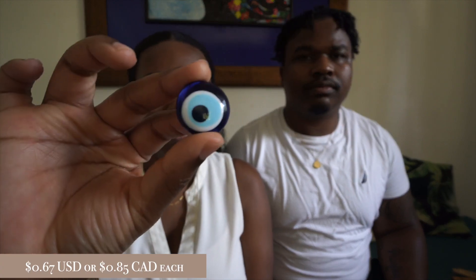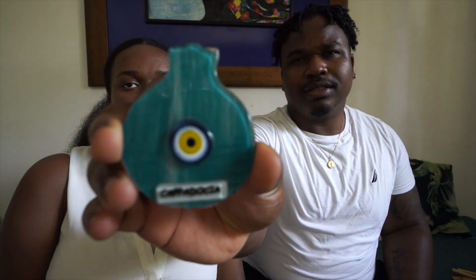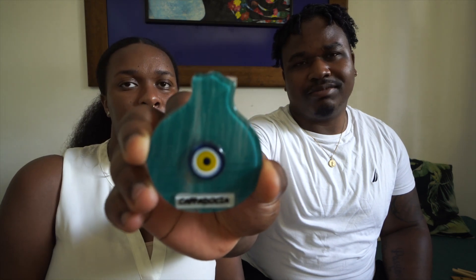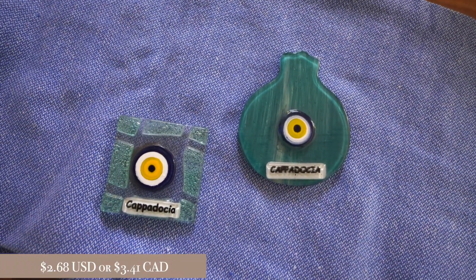We got two evil eye magnets from the same lady where I got my handmade necklace. We also got this one where the evil eye sits on a pomegranate backdrop — pomegranates are pretty popular all around Turkey, you can find pomegranate trees everywhere. And then there's this evil eye tile piece, a unique one that was a little more expensive but pretty special, so we figured we'd pick it up.